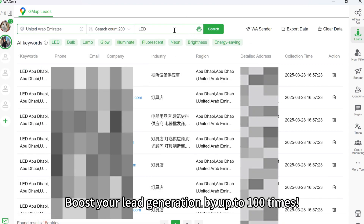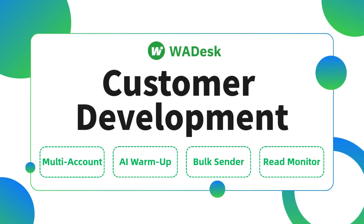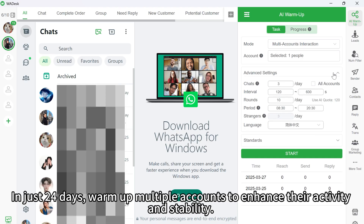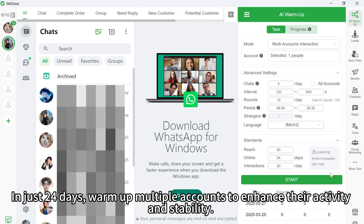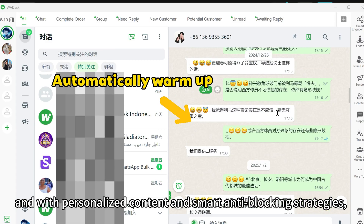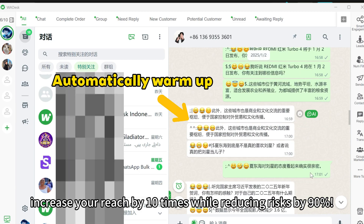200-plus countries, boosting your lead generation by up to 100 times. Customer development: leverage the WhatsApp ecosystem to automate account management. In just 24 days, warm up multiple accounts to enhance their activity and stability. Send product lists to over 100 accounts simultaneously with personalized content and smart anti-blocking strategies, increasing your reach by 10 times.